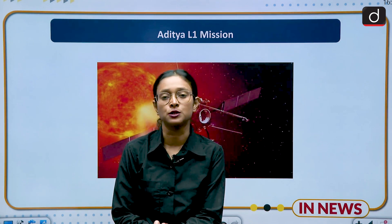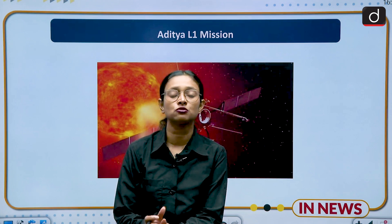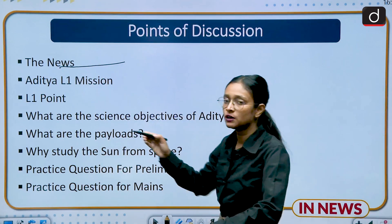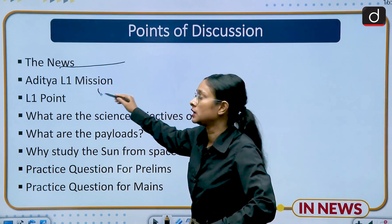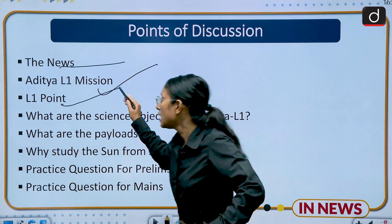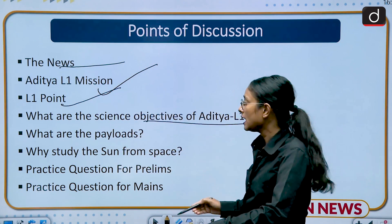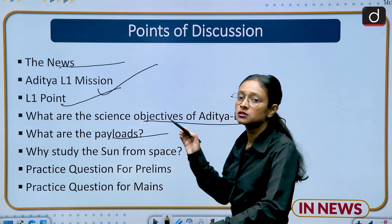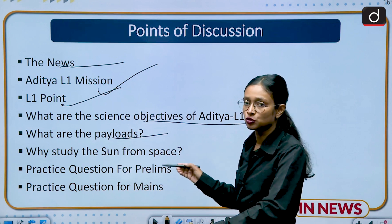Hello everyone, welcome to the new series of Drishti IAS. I am Brito and today we are going to discuss an important topic of science and technology which is Aditya L1 Mission. This topic is important from GS3 perspective. ISRO is not just limited to the lunar space, they are also expanding its wings to the solar space and for that they have launched Aditya L1 Mission. We will discuss the news, brief introduction, the L1 point, objectives, payloads, why study the sun from space, and practice questions for prelims and mains.